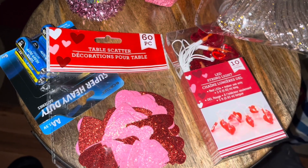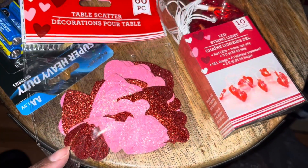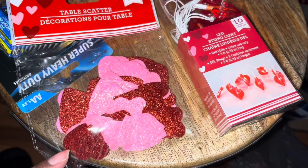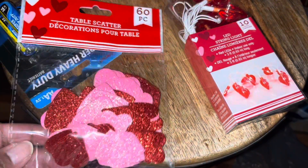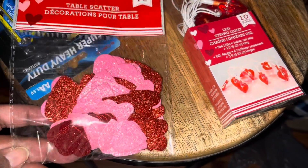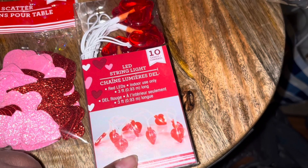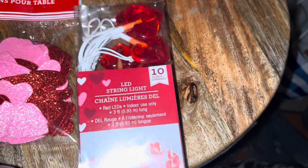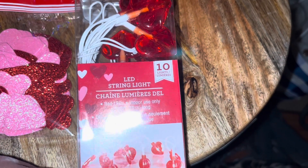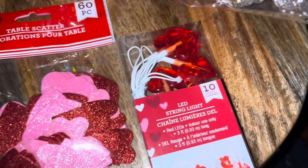I'm also going to decorate my little tiered tray for Valentine's Day. I picked up a 60-piece packet of table scatter — little red and pink glitter hearts to put on there. I also picked up some batteries and LED string lights. It's 10 lights, so I need that for the tray.